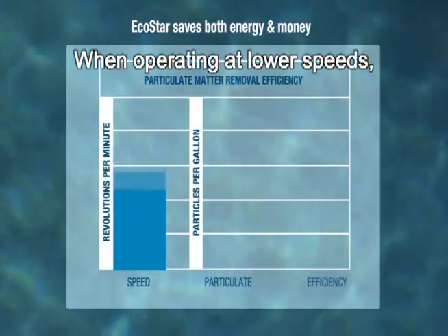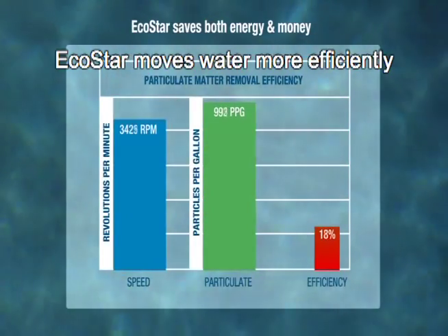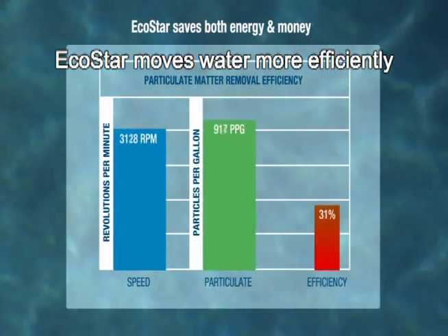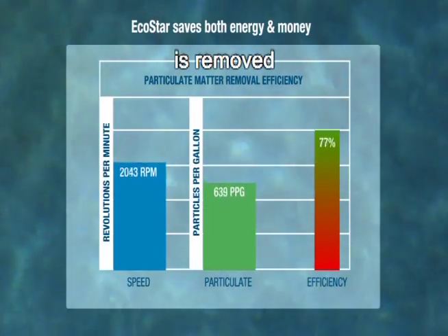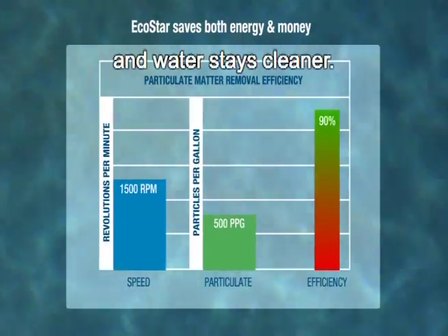When operating at lower speeds, EcoStar moves water more efficiently through the filter, which means more particulate matter is removed and water stays cleaner.